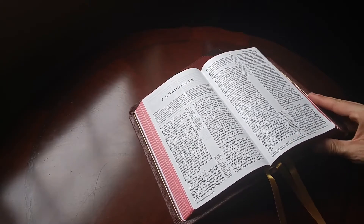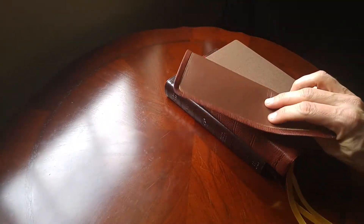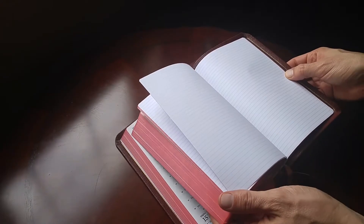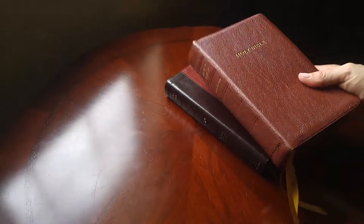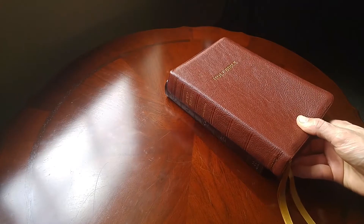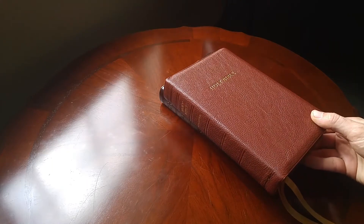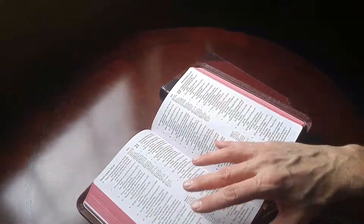One could certainly argue that the ESV-1 Crossway text block, especially in the R.L. Allen external goatskin and leather liner, could really be that one. It really does have all the fantastic study references. It has lined paper in the back, which I love as a note-taker, plus lots of maps and color content in the back. It would be hard to argue that you could get a better 'The One' than the ESV-1 or classic reference edition by R.L. Allen. The problem is you can't get them here in the United States — Allen Bibles come from London, England, and cost 120 pounds, about $157 American.